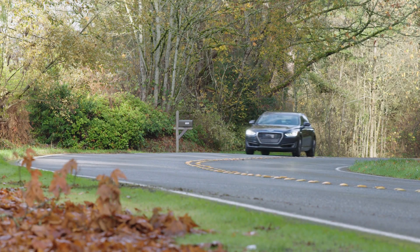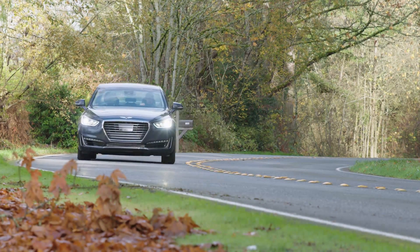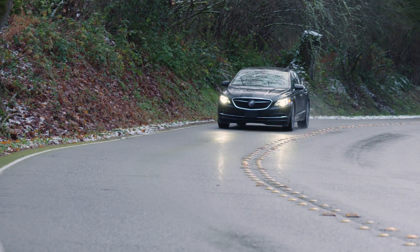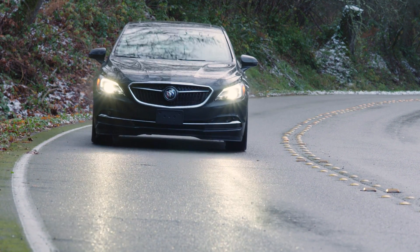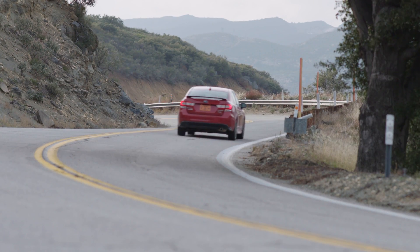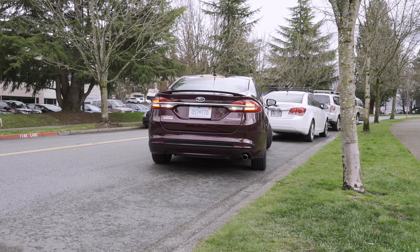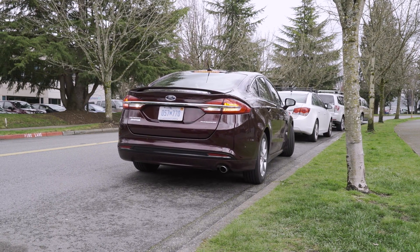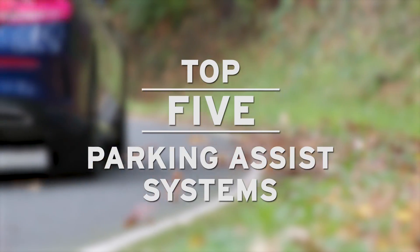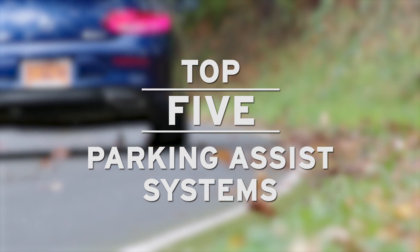Parking is the perennial bugaboo of drivers both new and old. We may think we're Mario Andretti on the highway, but ask most drivers to put the family wagon between two parked cars and it's white knuckle time. Fortunately, technology comes to the rescue, with a crop of electronic aids to help drivers overcome their fear of parking. In this video, we'll take a look at the Top 5 Park Assist Systems.